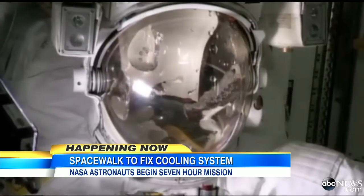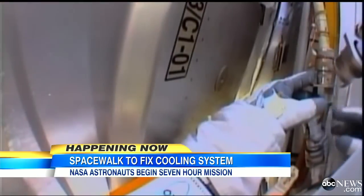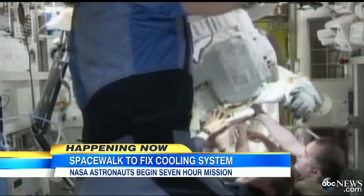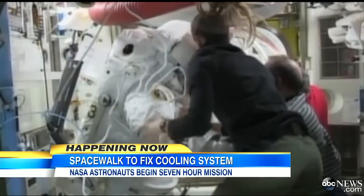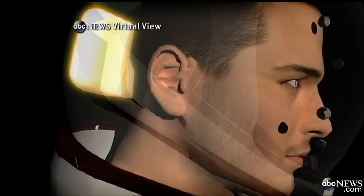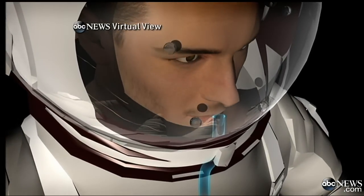Complicating matters is the potential of water collecting in their space helmets — a problem that came close to drowning an Italian astronaut during a spacewalk last July. NASA is not sure what is causing the problem, but engineers came up with two ingenious fixes: an absorbent pad placed inside the helmet, and a 20-inch plastic tube that would allow spacewalkers to breathe air from the bottom of their suits.